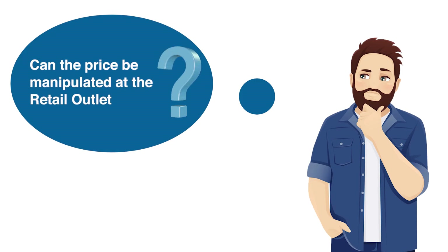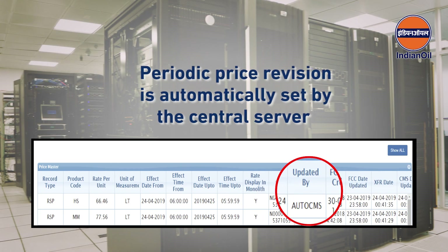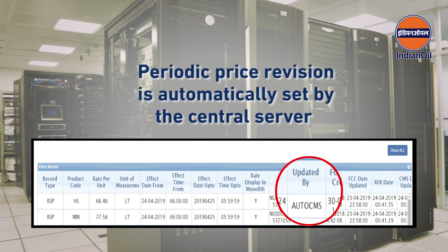Can the price be manipulated at the retail outlet? The periodic revision in retail sales price is automatically set by the central server, and it is not possible to alter it at the retail outlet.